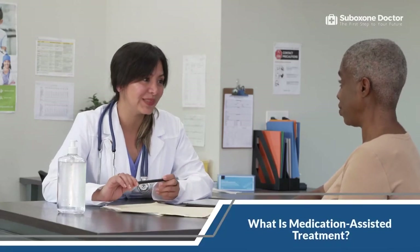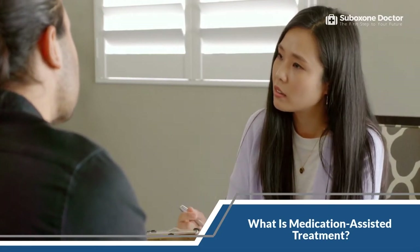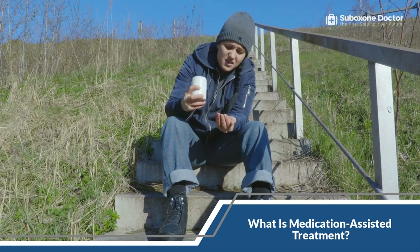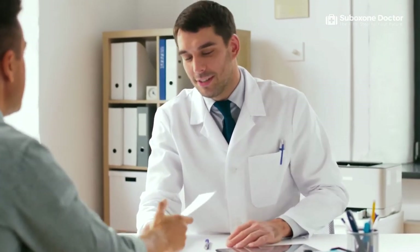Medication-assisted treatment, or MAT, is the use of medication in combination with counseling and behavioral therapies to treat substance use disorders. This treatment can be used for OUD, alcohol use disorder, chronic pain, and other substance use disorders. MAT is considered to be the most effective treatment for OUD. MAT is not a cure for opioid addiction, but it can help people recover and live healthy, productive lives. Life after treatment can continue depending on your treatment plan, which may change over time as you progress in your recovery. MAT includes counseling, support groups, and other services to address your craving or need to use opioids.